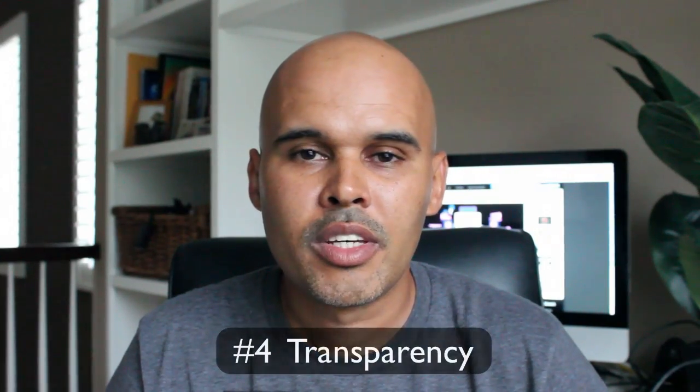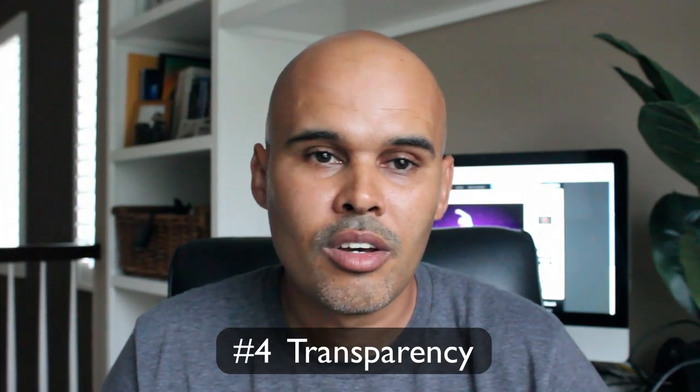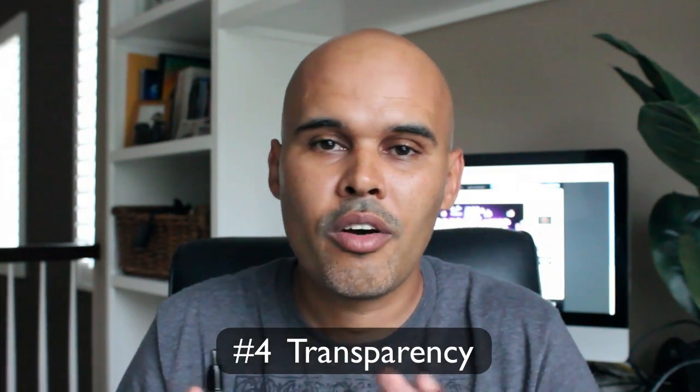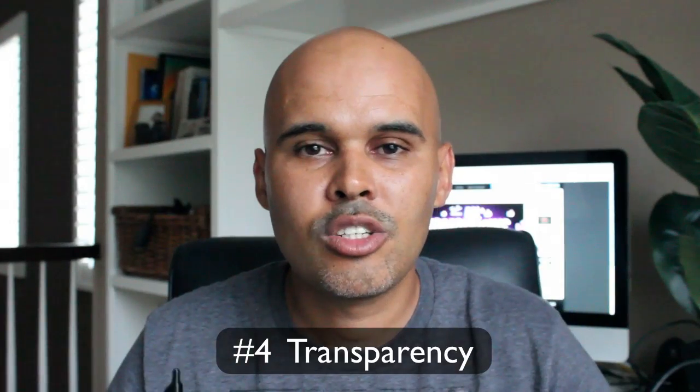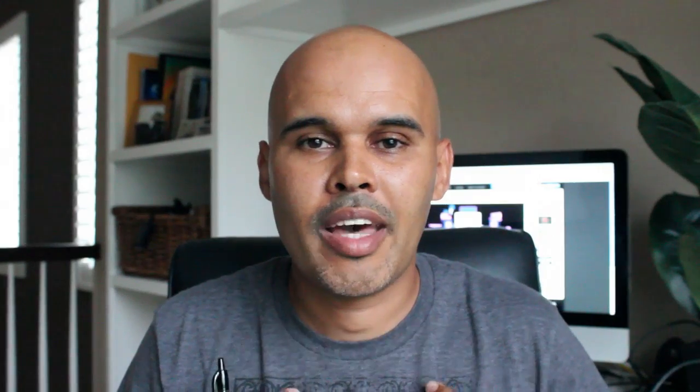The fourth one is transparency. Who's behind the site? Who's the person or company running the site? Is there somewhere on the site where I can get a peek into the people or person behind that website? My site's a good example of that — I have pictures of myself all over the place, I have videos, I'm on YouTube. If you Google my name, you can find me. People know who I am and can watch my videos and learn about me before they make a purchase or interact with me. Transparency is highly important. That's the fourth one.